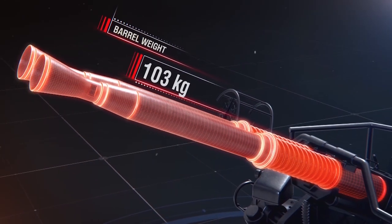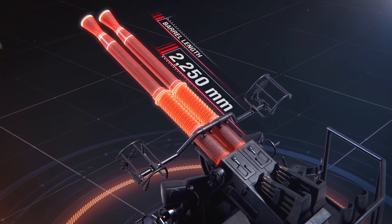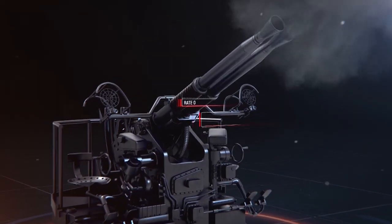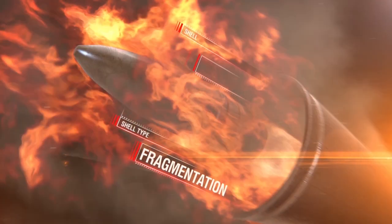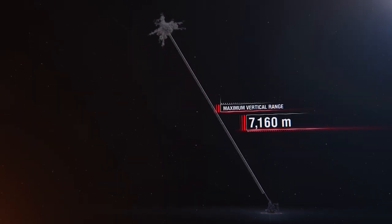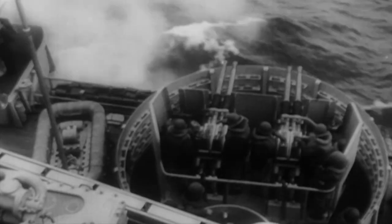Barrel weight: 103 kg. Barrel length: 56 calibers, 2,250 mm. Loading principle: clips of 4 shots each. Rate of fire: 120 rounds per minute. Shell type: primarily fragmentation. Shell weight: around 900 g. Maximum vertical range: 7,160 meters. Guns were installed in single, coaxial, quadruple, and six-barreled mounts.